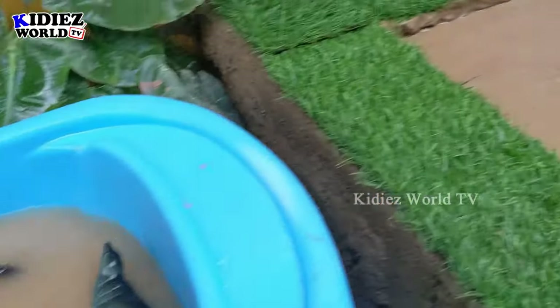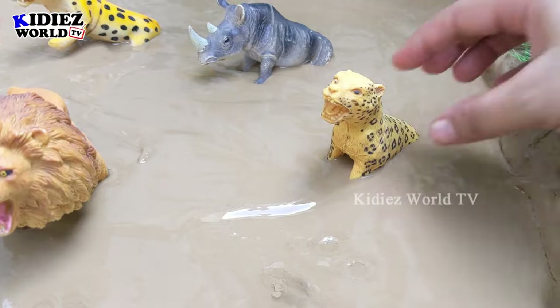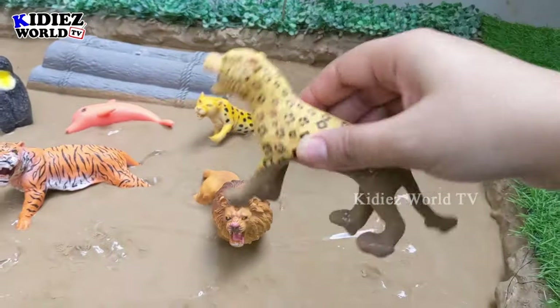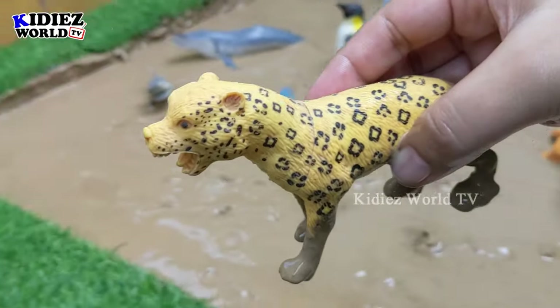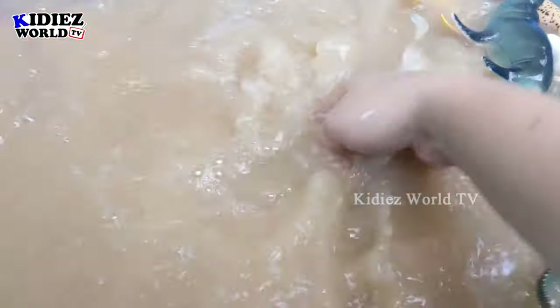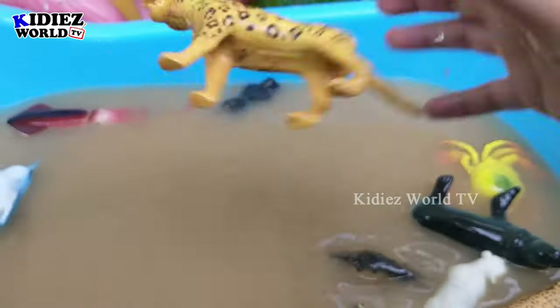The next one we have is a jaguar — another cute and big wild cat. Just look at the skin pattern which makes it so unique and beautiful. This jaguar is very muddy, let's wash him. Here we go, jaguar!